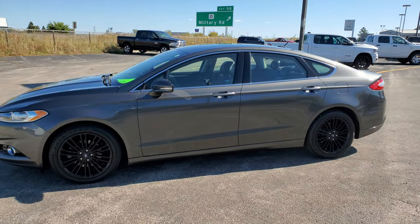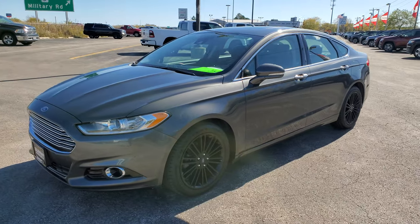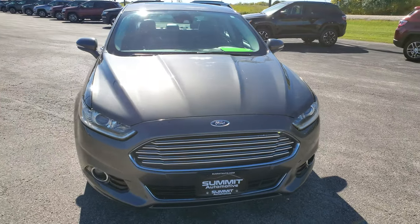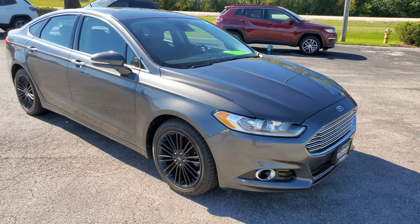This is stock number 20T193AA. We are here at Summit Automotive in Fond du Lac, Wisconsin — your new and used car headquarters.